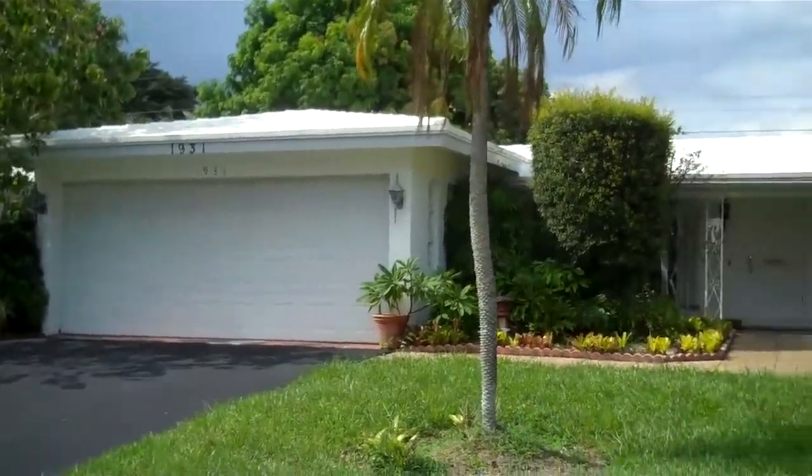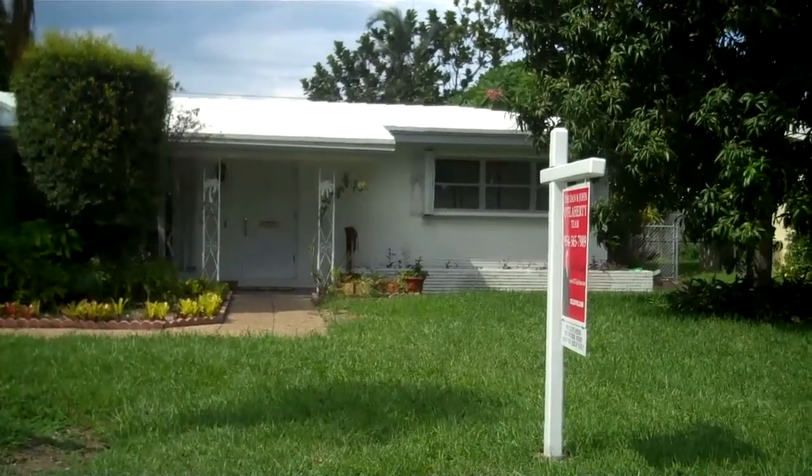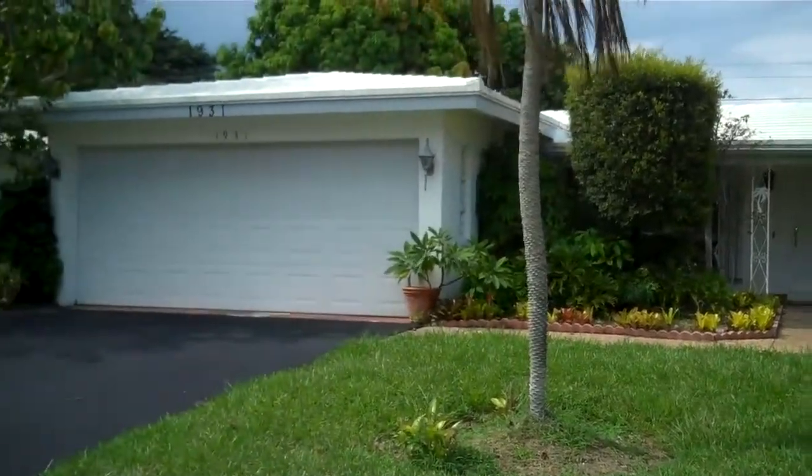Just a couple things to point out on the outside. Every window has a newer accordion hurricane shutter, which is a nice feature. Alright, let's go inside.